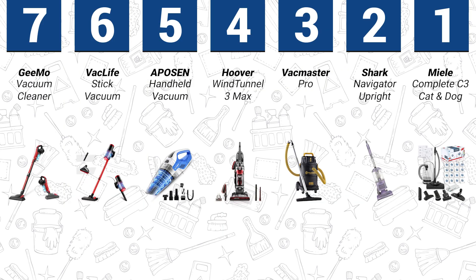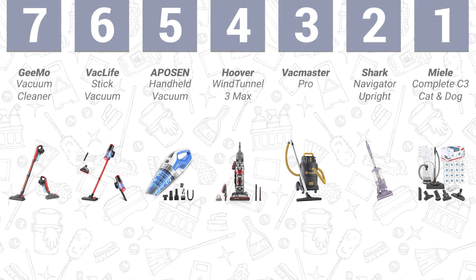Conclusion: the best HEPA vacuum is an essential purchase for people suffering from asthma or allergies. While many modern vacuums come with filters, HEPA vacuums are more effective at eliminating micro-sized particles of dust, bacteria, and mold. With this compiled list of the best HEPA vacuums, it shouldn't be hard to make an informed buying decision.